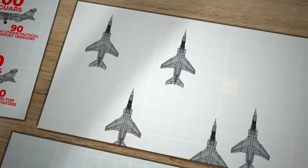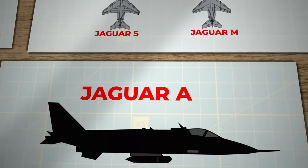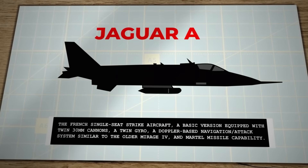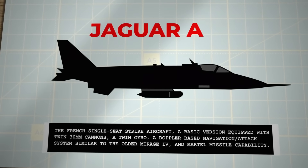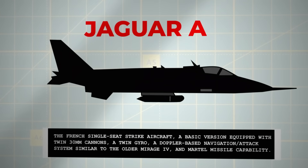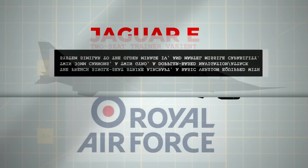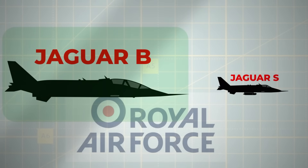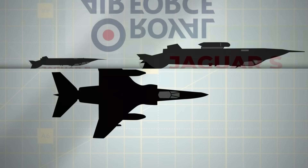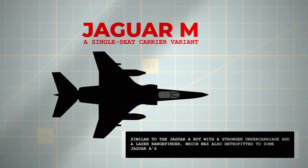Five major variants were being developed: Jaguar Alpha, Jaguar Echo, Jaguar Bravo, Jaguar Sierra, and Jaguar Mike. Jaguar Alpha was the French single-seat strike aircraft equipped with twin 30mm cannons, a twin gyro, a Doppler-based navigation attack system, and Martel missile capability. Jaguar Echo was the French trainer version, retaining cannons and hardpoints but lacking the navigation attack system. The RAF required Jaguar Bravo and Jaguar Sierra. The French Navy wanted the Jaguar Mike, a carrier variant with a stronger undercarriage and laser rangefinder.